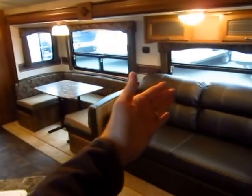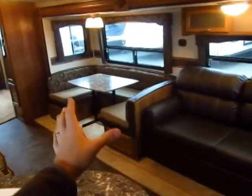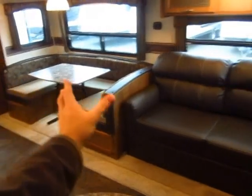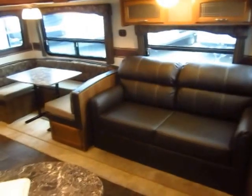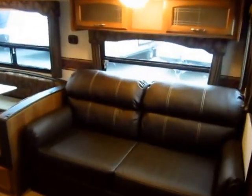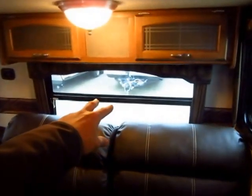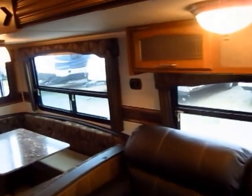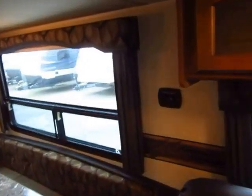Springdales have the longest slide-outs in their class. You normally only get either the nice king-shaped bed or the king dinette or the memory-foam hide-a-bed — a Springdale can give you both; you don't have to choose one or the other. The windows in the slides are jalousie windows, meaning they open out with a ledge so they're rain-shielded; you can use them even when it's raining, like today.